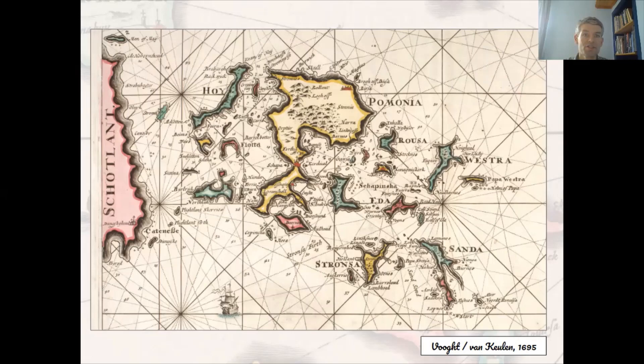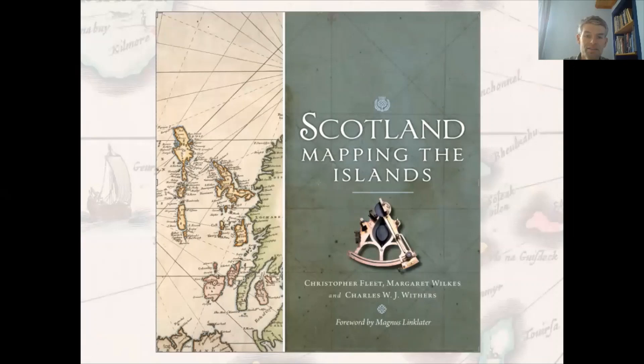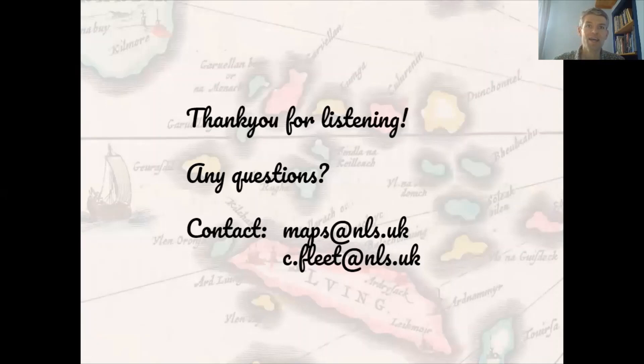If you'd like to read more, don't forget 'Scotland: Mapping the Islands', published by Birlinn in collaboration with the National Library of Scotland in 2016, which organises things in a more coherent way than my talk today with thematic chapters dealing with particular subjects. Thank you very much for listening, and don't forget to take all your belongings with you.